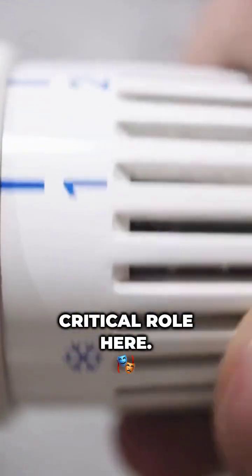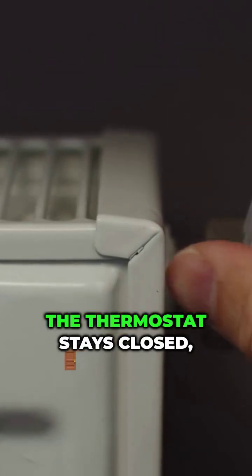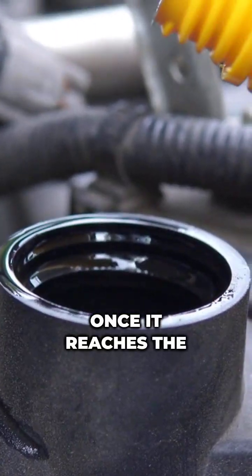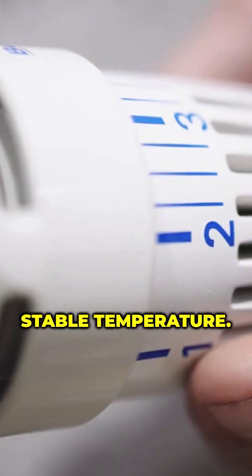The thermostat plays a critical role here. It regulates coolant flow based on engine temperature. When your engine is cold, the thermostat stays closed, allowing the engine to warm up quickly. Once it reaches the optimal temperature, the thermostat opens, letting coolant flow through the radiator to maintain a stable temperature.